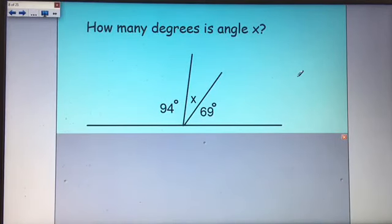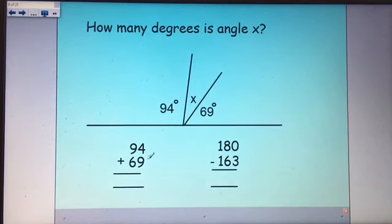The first question: how many degrees is angle x? We know this whole big angle is on a straight line, which adds up to 180. We add the two known angles together and subtract from 180. Using column addition: 9 add 4 makes 13, 9 add 6 is 15, add the 1 is 16 — so that makes 163. Then 180 subtract 163: 10 subtract 3 is 7, 7 subtract 6 is 1, 1 take 1 is 0. So the answer is 17 degrees.